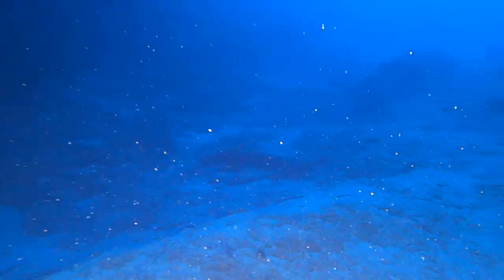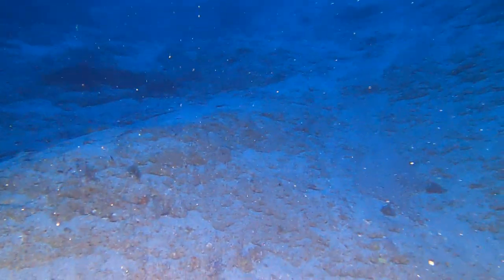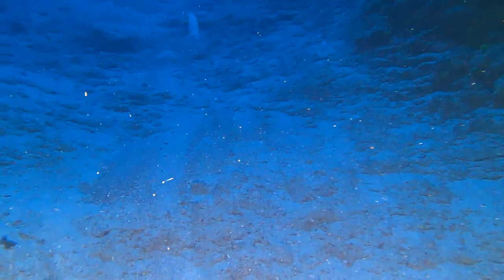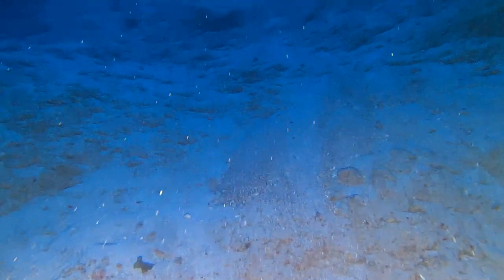One year on the way down I found a very nice dry bag at 250 feet. I decided not to pick it up, saving it for a future dive. I did not see it on this particular dive, so I think somebody must have gotten it in the meantime.